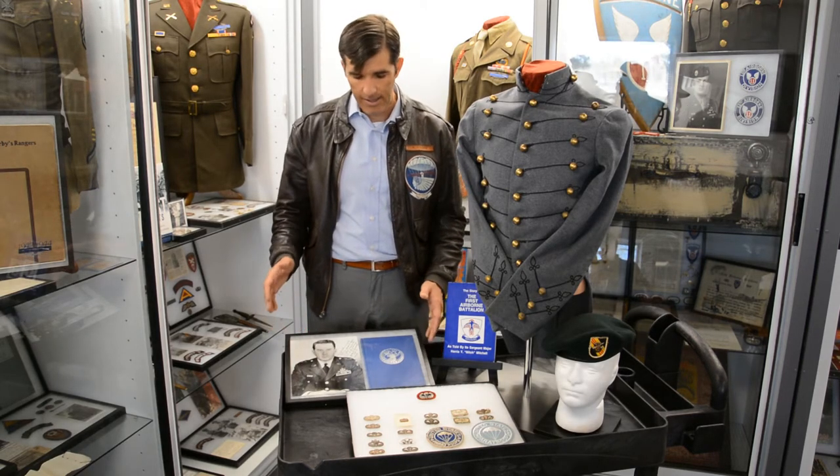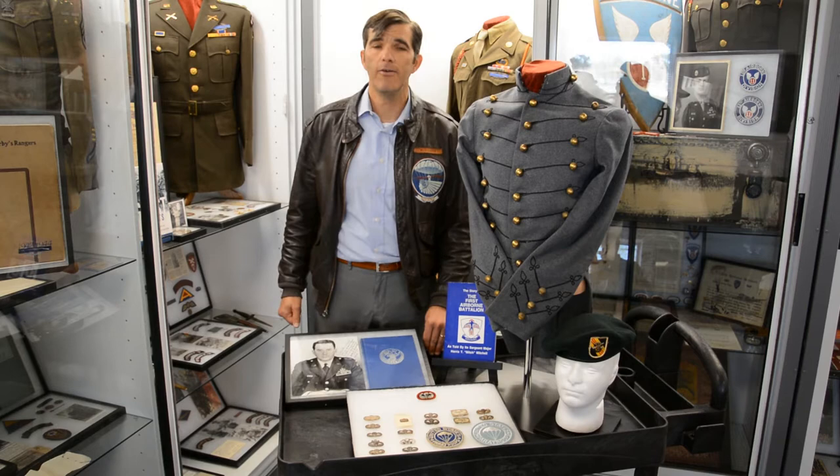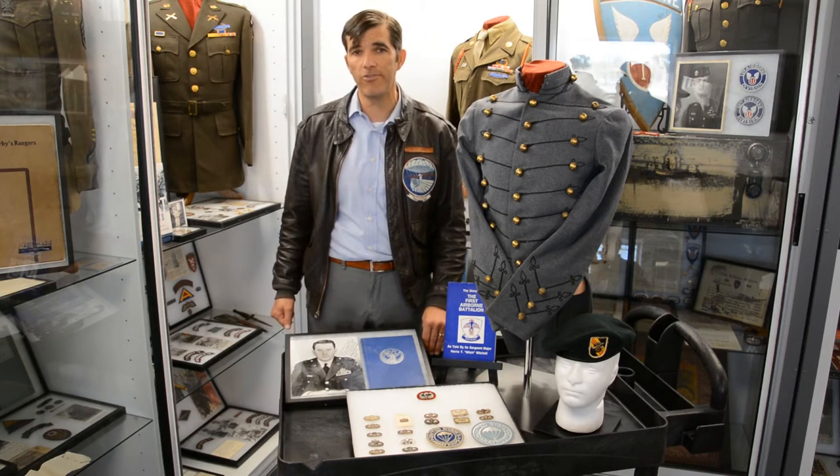Back to Norma Yarbrough — she was actually there at Fort Benning in 1940-41 when her husband, a company commander of Company C, 501st Parachute Infantry, got the task to actually create the first Army Parachute badge.